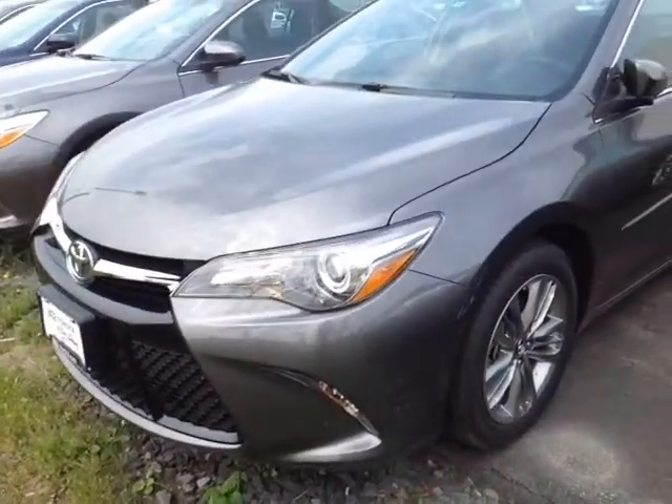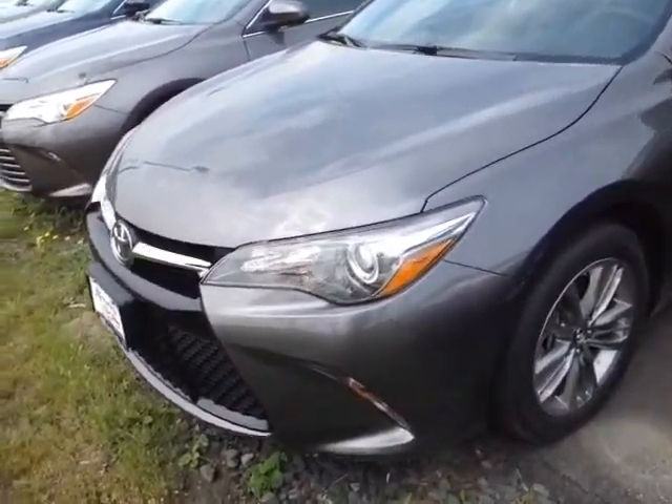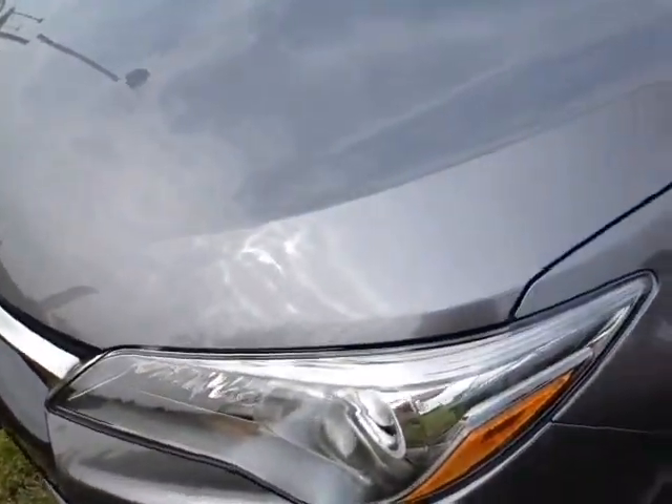Good morning Joe, this is Alex the videographer here at 802toyota.com and today I have the great pleasure of showing you a quick video on a brand new Toyota Camry. Here it is Joe, brand new 2015 Toyota Camry SE in pre-dawn gray.